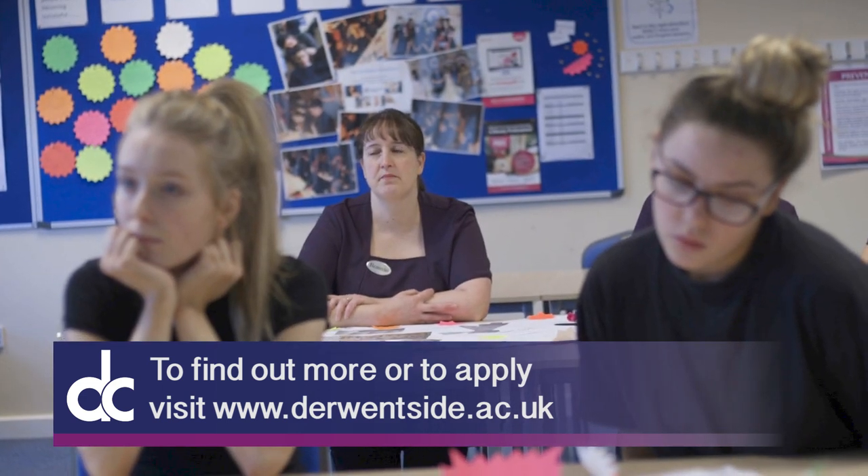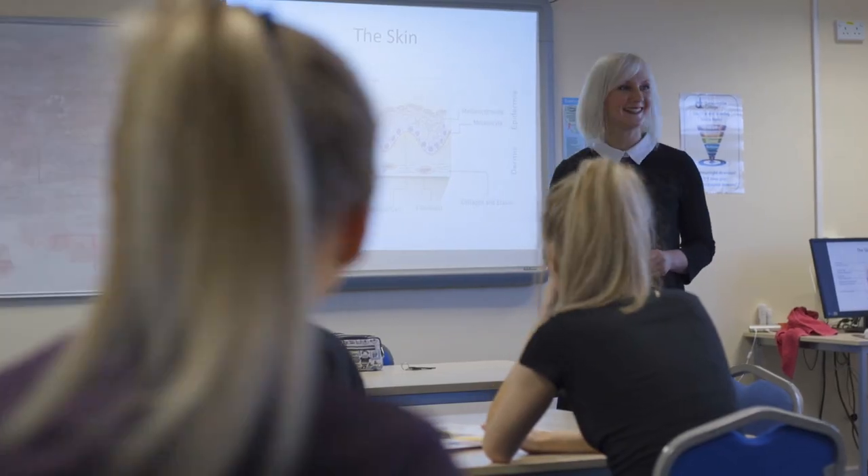We can tailor make courses really for students. For school leavers, we'll be looking to do a full time course. We might have parents who have childcare commitments and other jobs who are looking to change careers, so we can tailor make a timetable so that it works for them. We have a real mix of age ranges in the groups and it works really well.